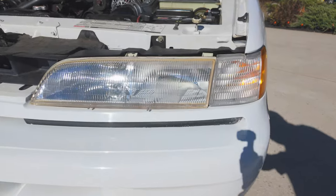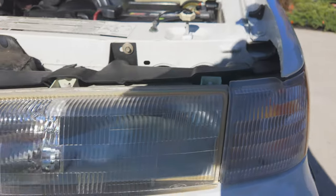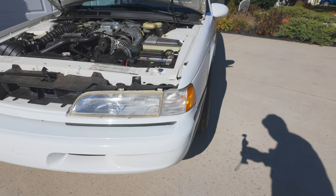One thing about these older cars with plastic headlights is they tend to discolor and get yellow. These are looking pretty good — maybe a little bit around the edges where it's sealed, but not bad. Probably just a light polish needed. There's really no moisture or anything in there, so they look pretty good.